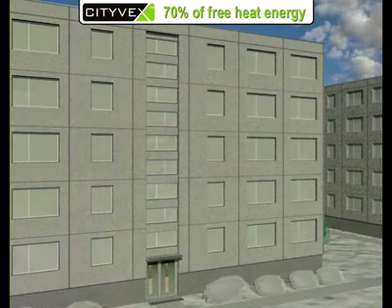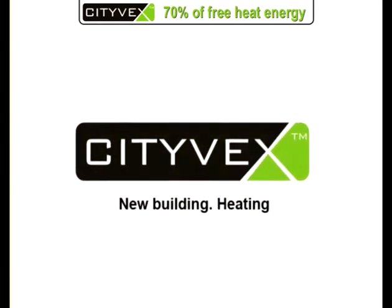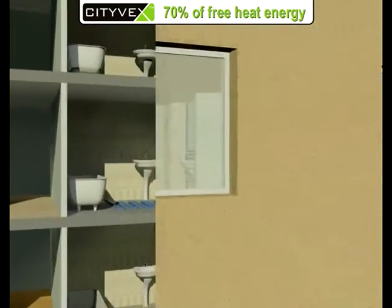Citevex is an attractive solution for new construction. The ventilation system of multi-family houses relies on the simplest natural draught. Using this kind of ventilation, we lose a large quantity of heat energy, especially in the cold period of the year.